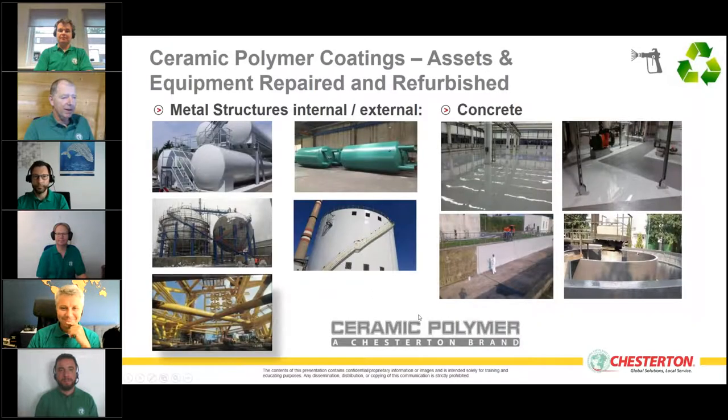We also have the ceramic polymer brand of coatings, widely used to protect, repair, and refurbish many different types of assets suffering from corrosion — particularly atmospheric corrosion — on both metal and concrete structures. That's how Chesterton's industrial coatings can help customers from an environmental point of view. Back to you, Vasily.